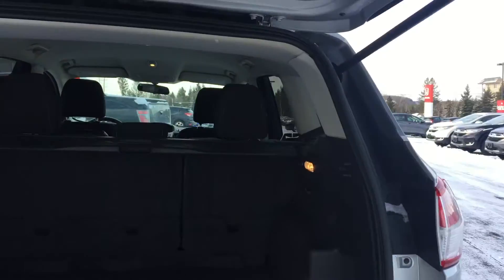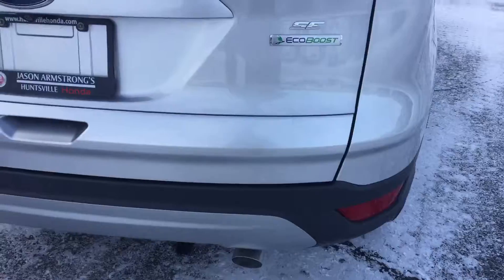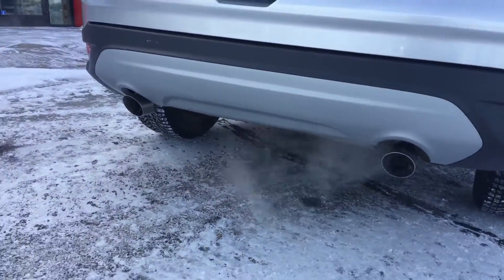Lots of storage space in the trunk. There are some scratches here on the plastic. It's a used vehicle — it's been well loved, well looked after. Dual exhaust in the back.